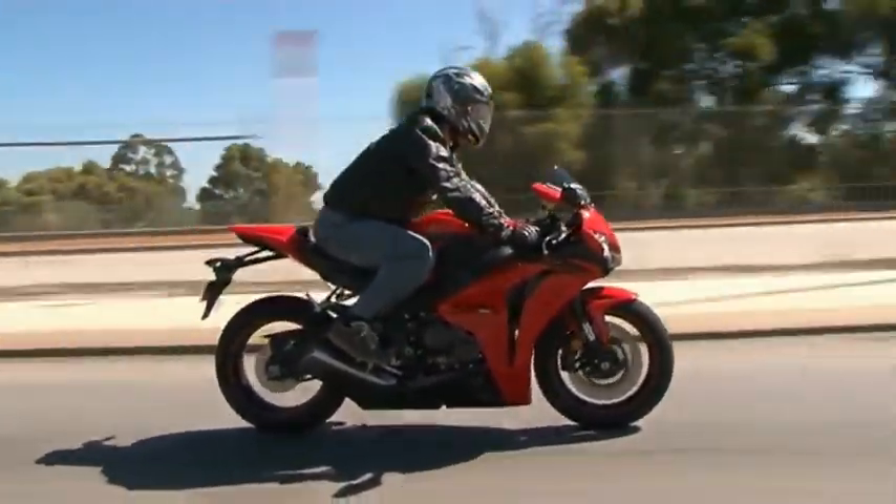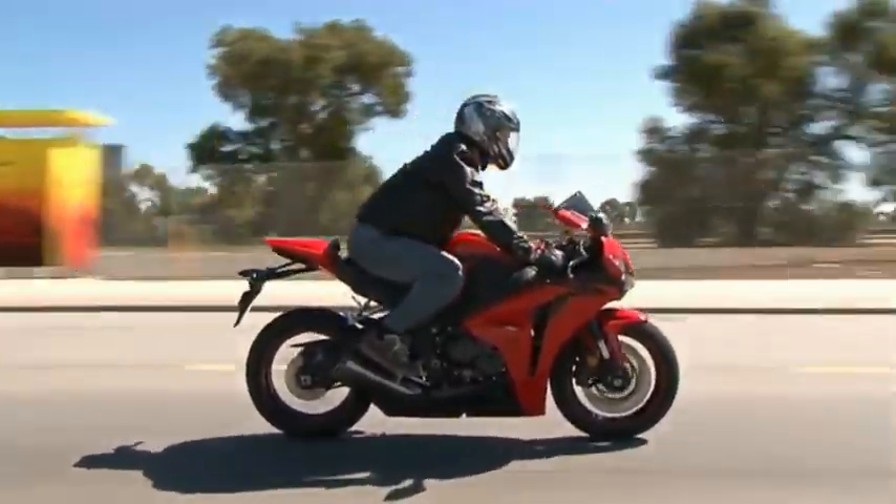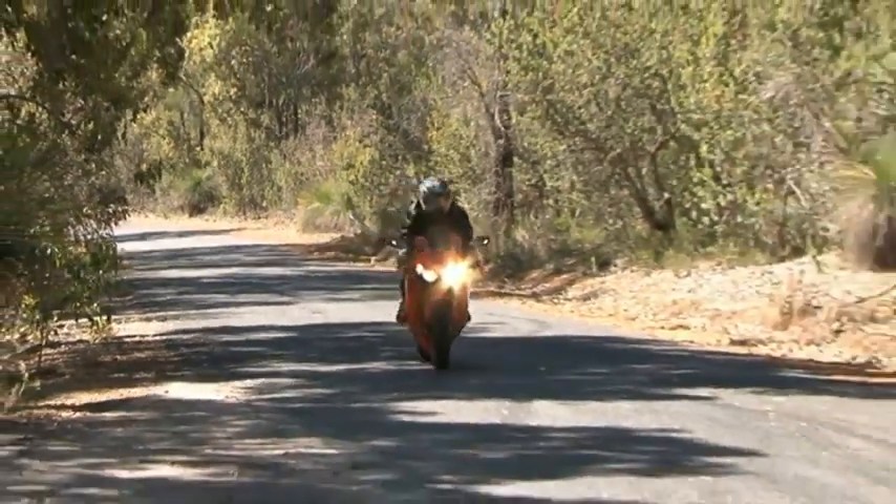It's also very noticeable that Honda have lowered the overall weight and increased the power of the Fireblade. You do the math — this Fireblade really goes.